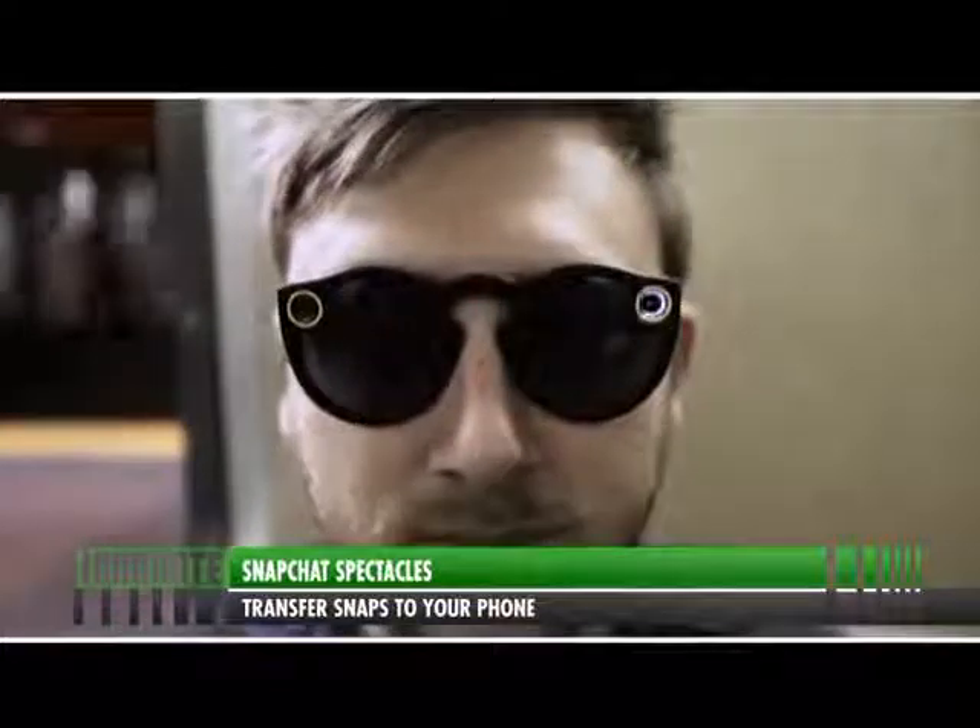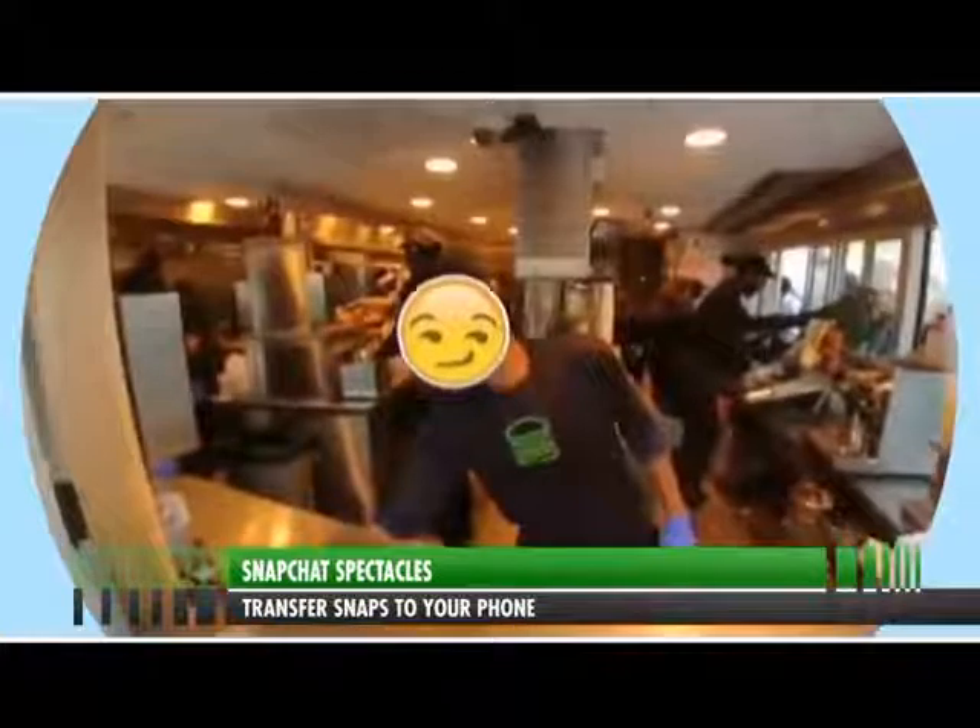While they're not going to beat the quality of your smartphone camera, Spectacles are a hands-free convenience and, most importantly, fun to use.